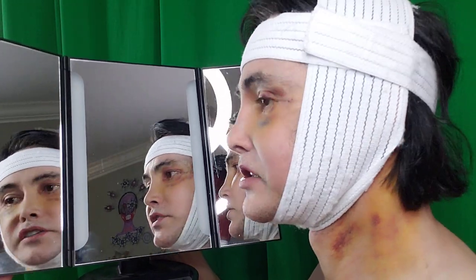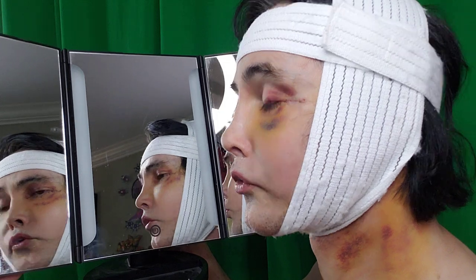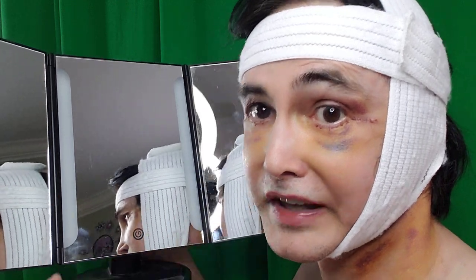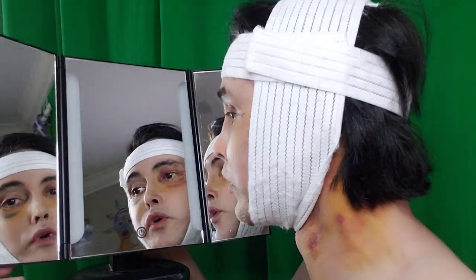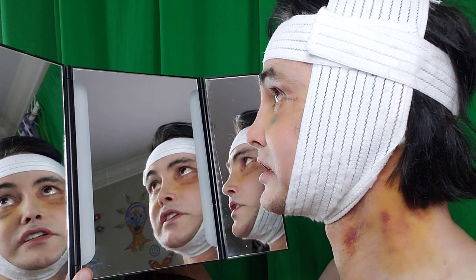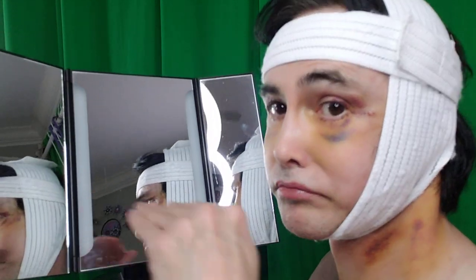Today is my eighth video documenting my facelift, my neck lift, and my eyelid surgery. Today is seven days post-operative of all three procedures, which I underwent all at once with a very skilled board-certified surgeon. It took four hours on that table — I didn't go under anesthesia, I was numb. If you want to follow all eight videos, go to my playlist on this YouTube channel.